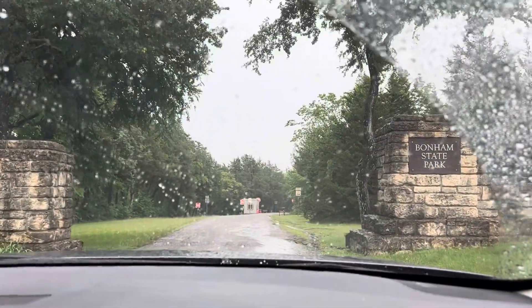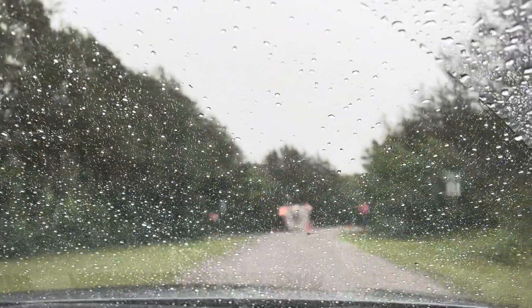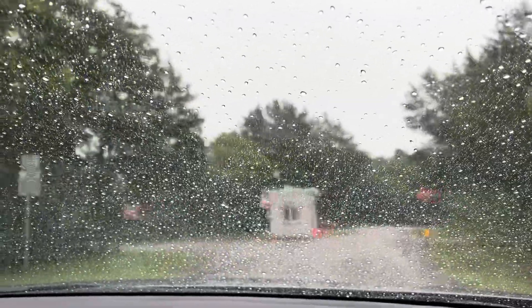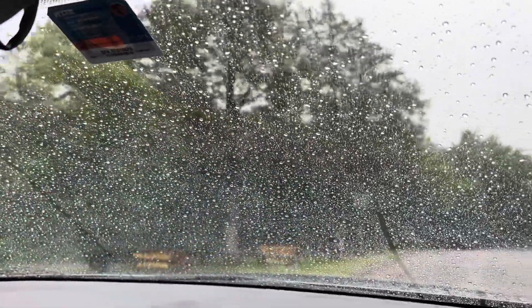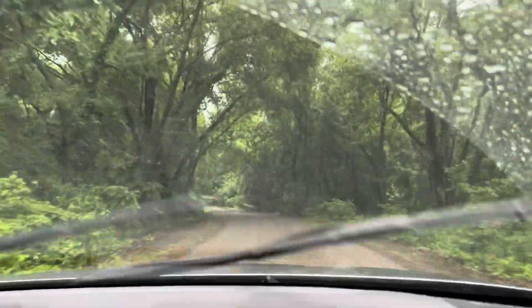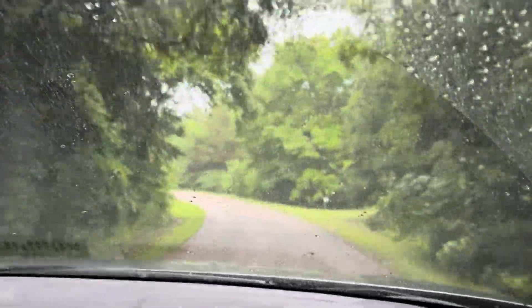We're pulling into Bonham State Park. It just has a small area where you check in — it doesn't seem to have anyone here right now. It's very green, going into a canopy of beautiful trees.